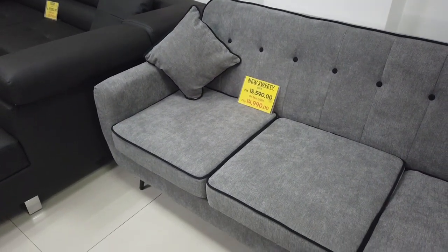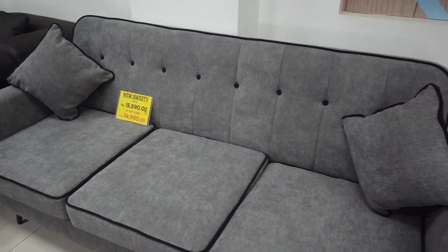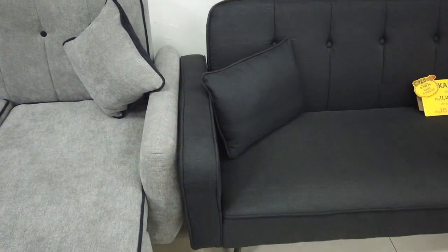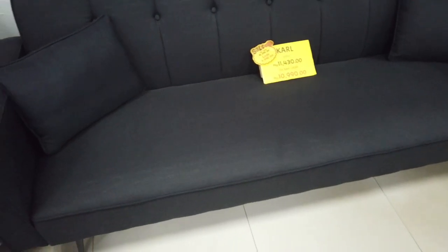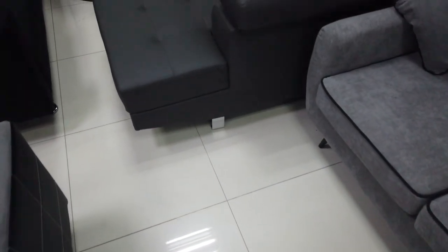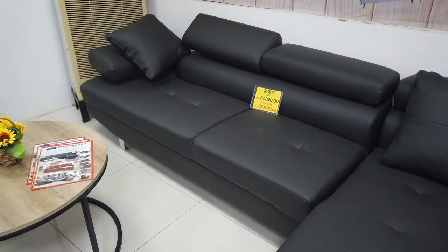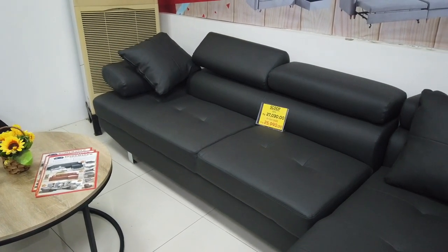I'm showing you the different items they have so you'll have an idea of the prices as well. This is the New Sweetie Sofa — a new one — and this is only 14,990 cash, which includes two pillows. They also have a car sofa at only 10,990. Homemaker is known for value sofa beds here in Cebu City, and they are now opening a branch in Manila. This is the Scoop Design, made of leather — the spot cash price will be 25,000.